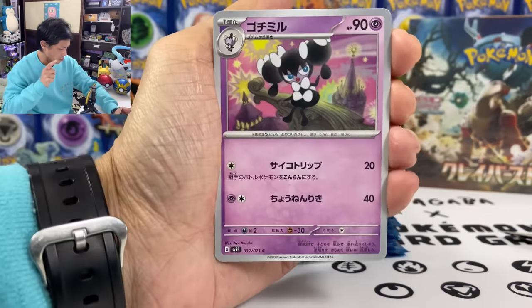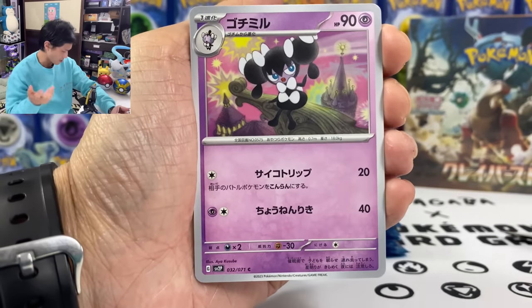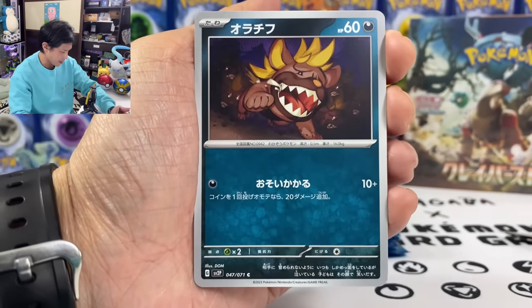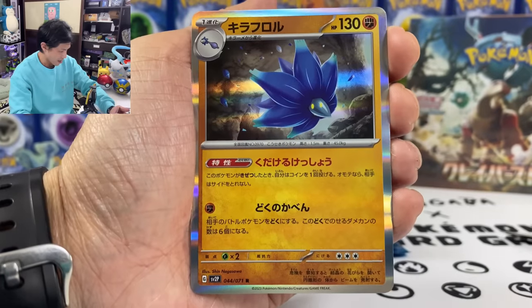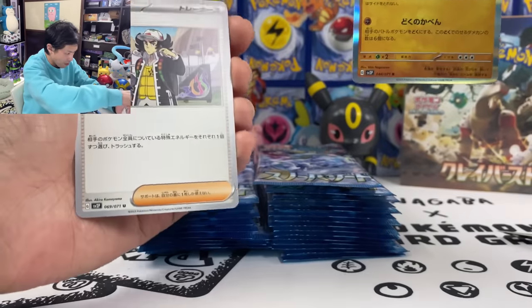I believe Grusha is in this set — another trainer card, though not technically a waifu card. We got Glimmora and we got Giacomo. Let's have a look at this one: if this Pokemon is knocked out, toss a coin — if heads, your opponent cannot take prize cards.